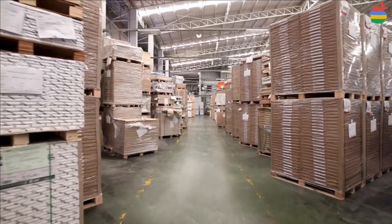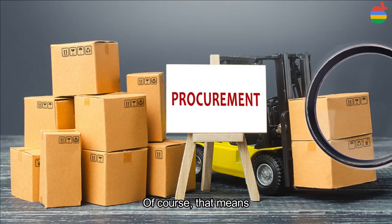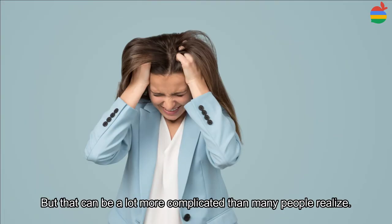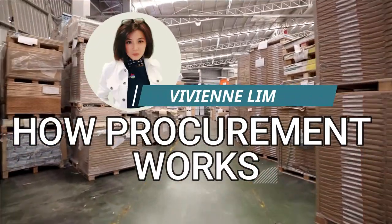Hey, what's up everyone, welcome to my channel. Procurement is about buying the things that you need to run a business. Of course, that means buying the right stuff in the right quantity and getting the best deal, but that can be a lot more complicated than many people realize. In this video, we'll look at how procurement works. Let's begin.